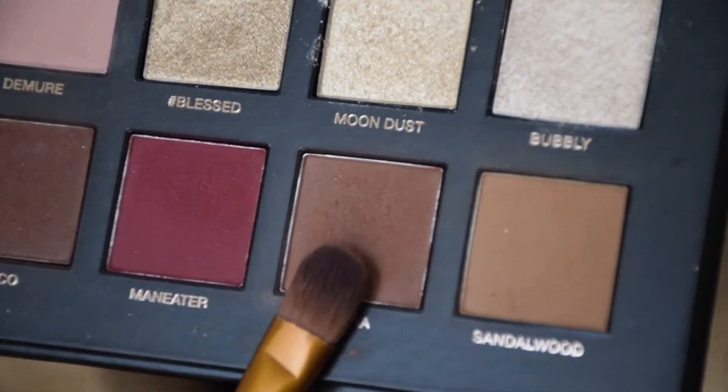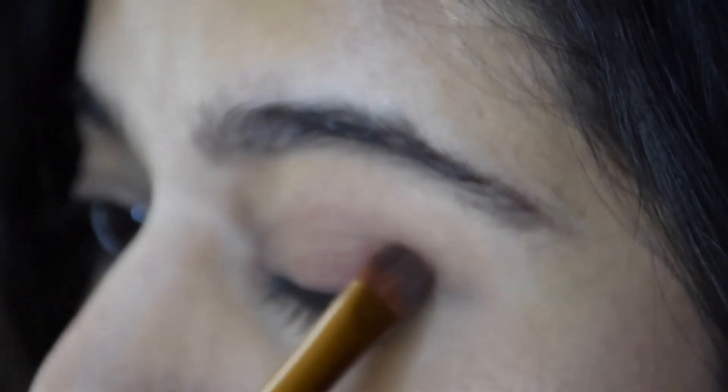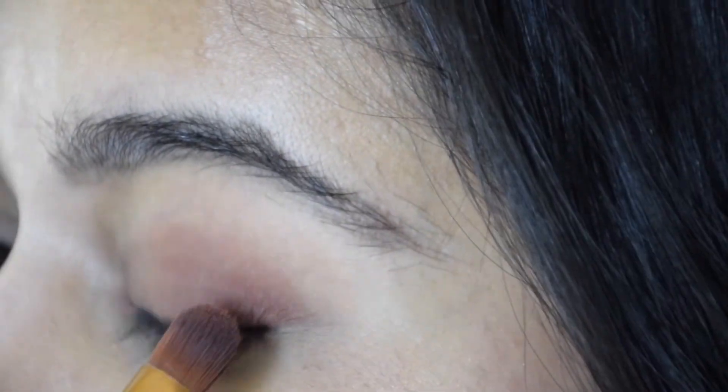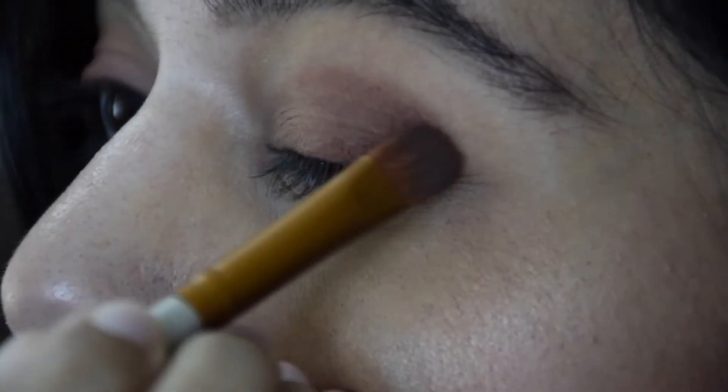Now I'm taking the shade Henna to put on the outer crease to give that great wash effect. That would be my very simple look for the office — this is how I would probably look going to work with the nude eyes. You can turn these nude eyes into a more party look, so keep watching. For the party, I'm taking Cocoa, a much darker shade, and putting it over the already present daytime look.